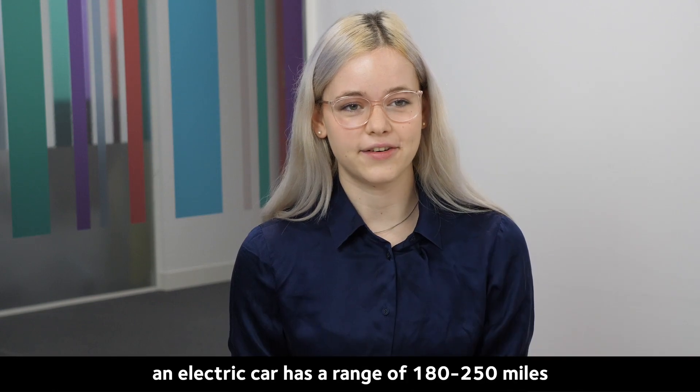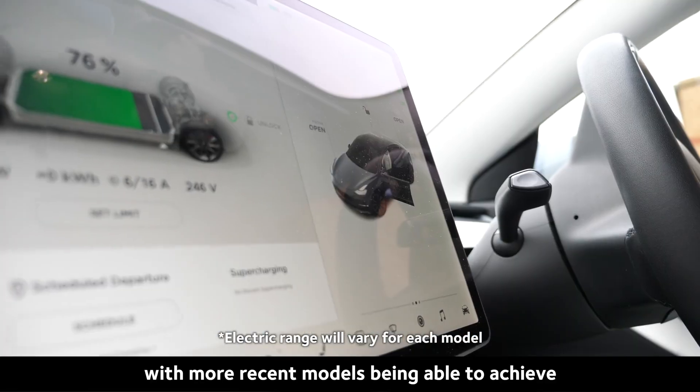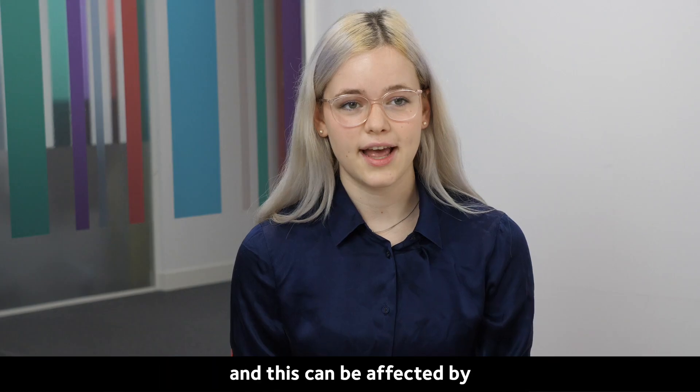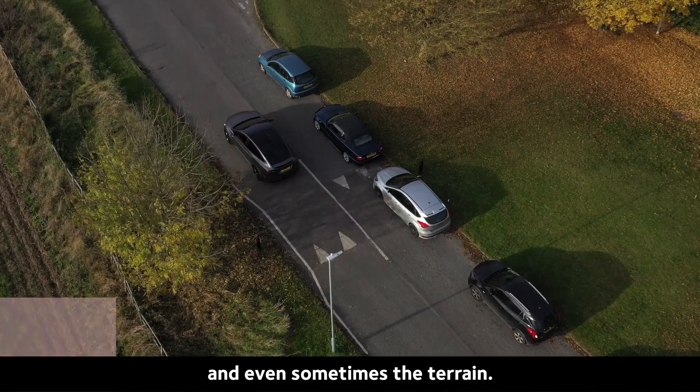Typically, an electric car has a range of 180 to 250 miles on a single charge, with more recent models being able to achieve up to 300 miles. However, it's worth noting that this is the manufacturer's published range and this can be affected by certain weather conditions, driving style and sometimes even the terrain.